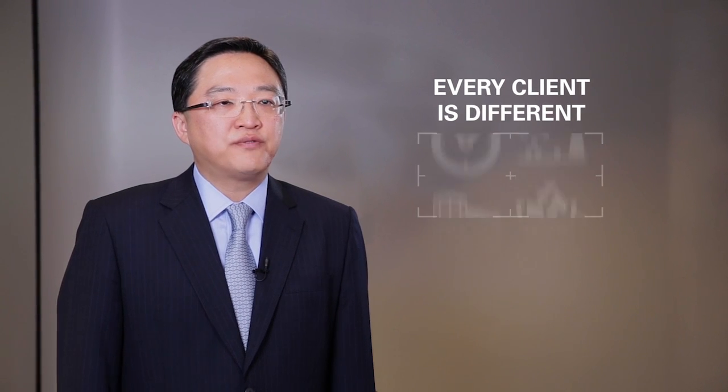Every client and every issue is different, but the way it works is we take an issue affecting a client's business, break it down, then intensively examine its constituent elements, looking for patterns and insights.